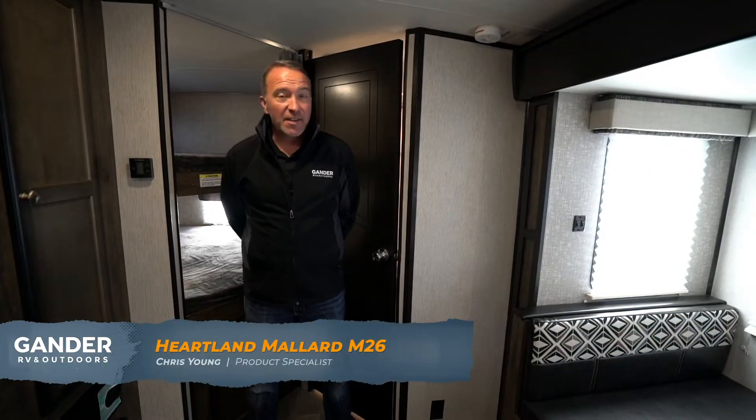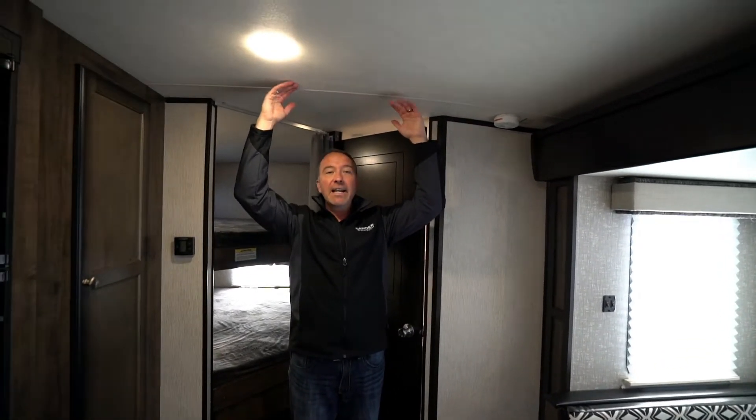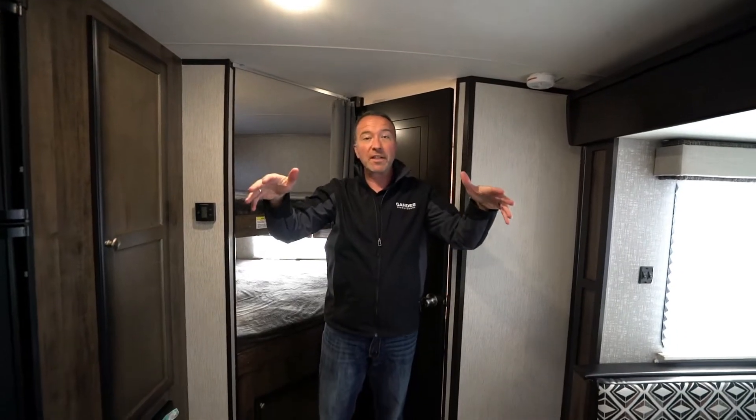This is a bunkhouse travel trailer, very well built, very economical. Take a look at the ceiling — 80 inches in height with arched ceilings, which really helps with the elements, keeps rain and snow off of it. Everything just kind of slides off.